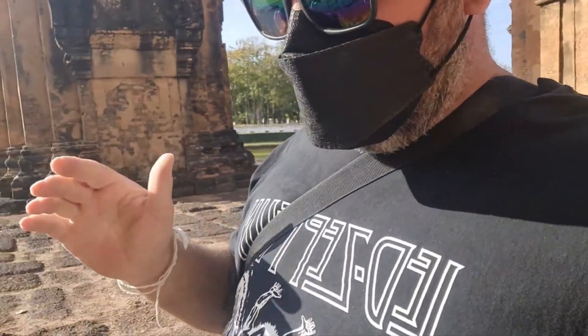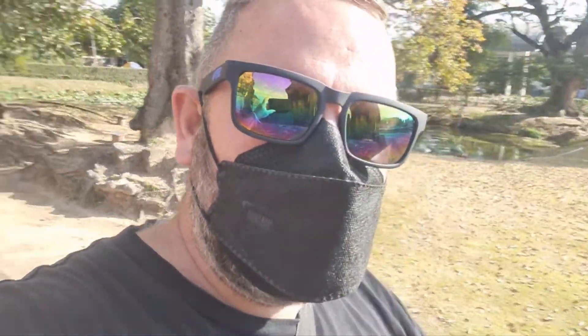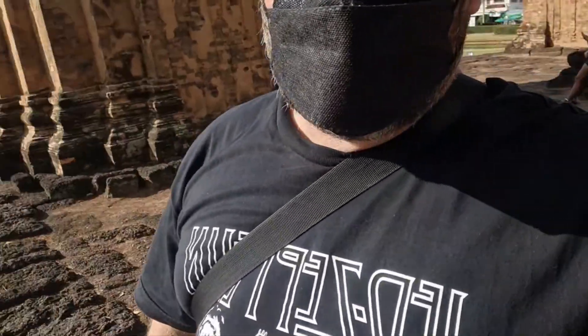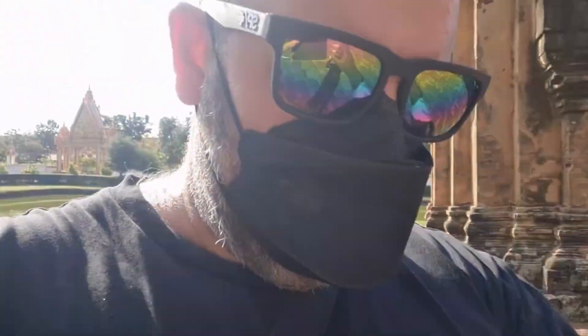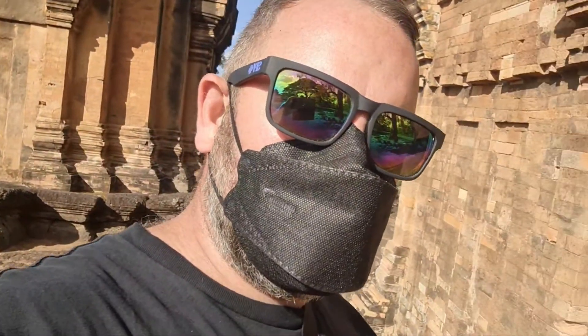Surin is quite isolated — there's no airport and no train station. There's literally one bus every night that leaves out of the city, so the options are pretty limited. I weighed up time versus money, and the best option is a taxi from Surin to Chanthaburi, which is not far from Trat. It's 3,500 baht, and then I'll have to get a minibus, a taxi, and a ferry to get to Ko Chang. Hopefully we'll be there by the afternoon.